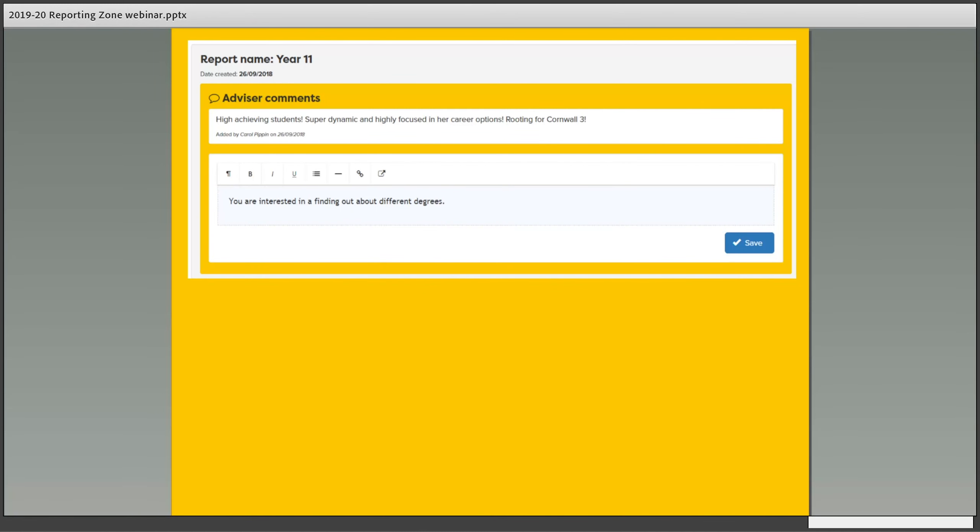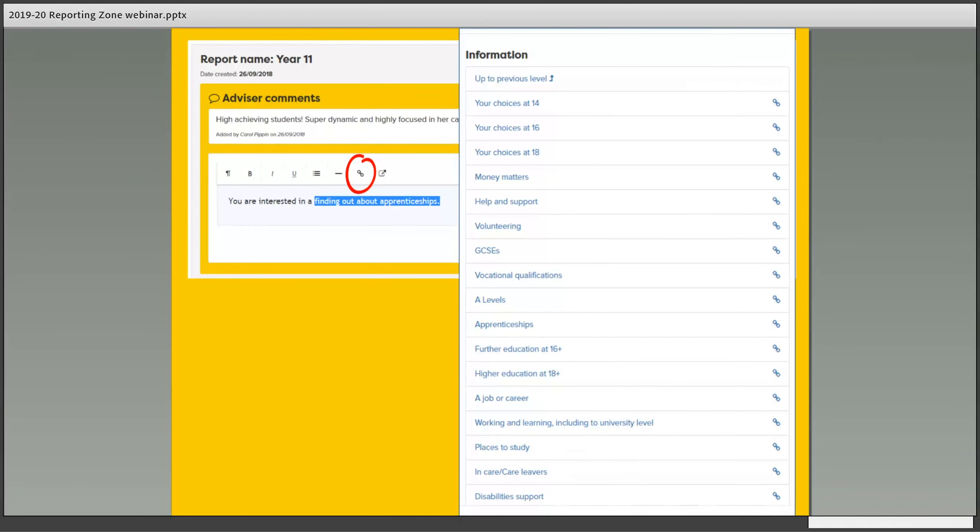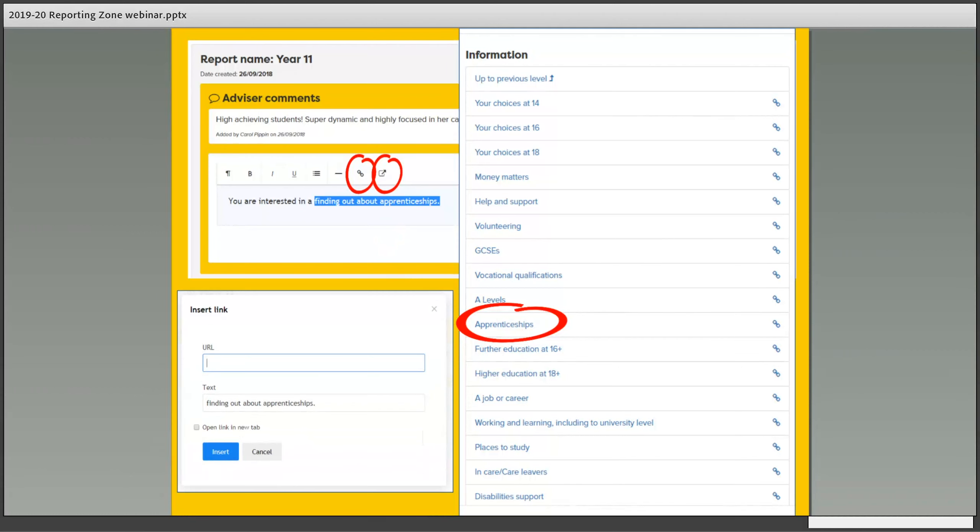You can also add links in the report, which makes it a much quicker way of writing a guidance report because you've got all the information there about the job sector they're interested in. You can write a short report but also put links to things you want them to follow up on. You can add an internal link by highlighting the bit of text and clicking Internal Link — any part of Career Palette could be linked to here. You can also put an external link in — for example if you want them to visit an open day at Exeter University, you could get the URL and there'll be a link to that university's open day page.